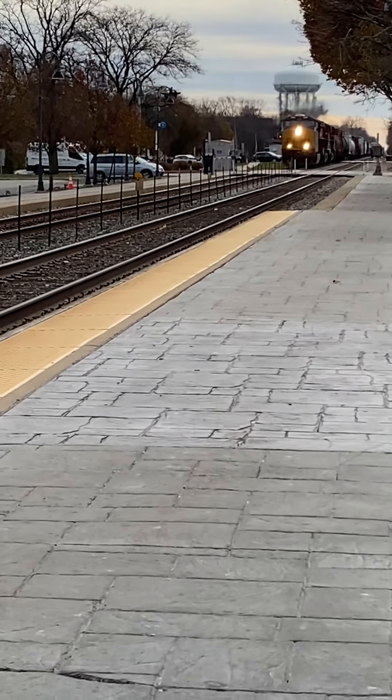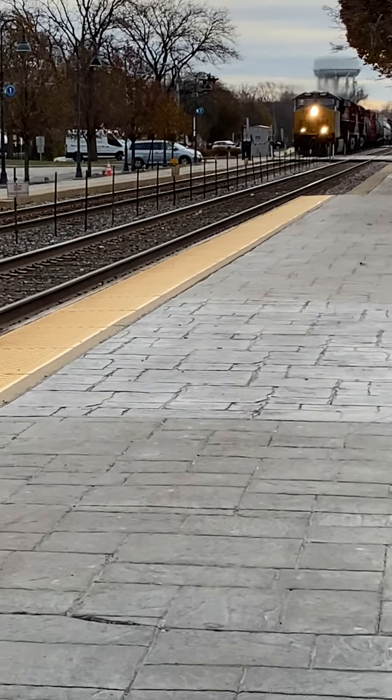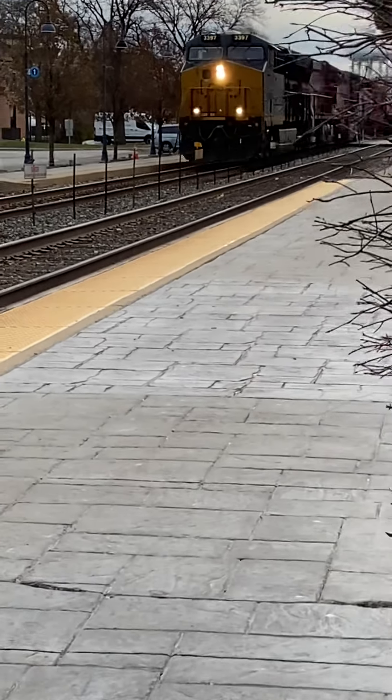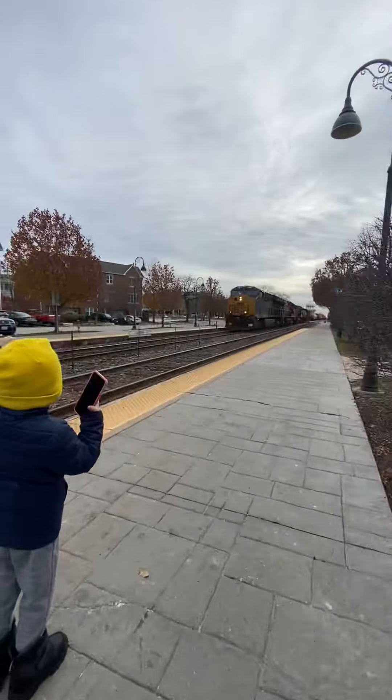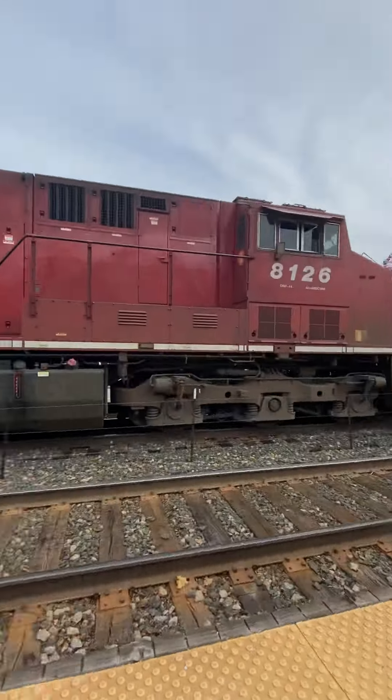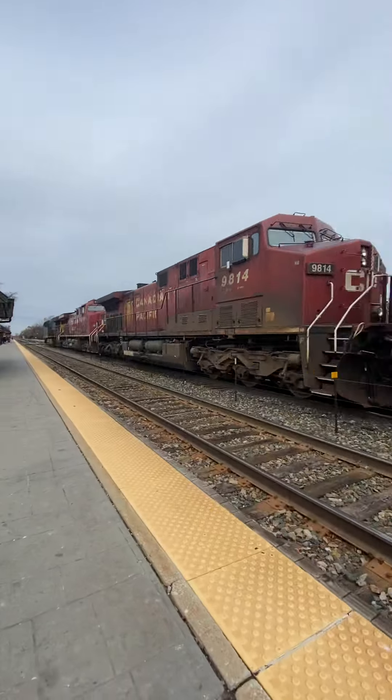All right. CSX. Let's see what number we got. 3483, 97... 8126, and 9814.